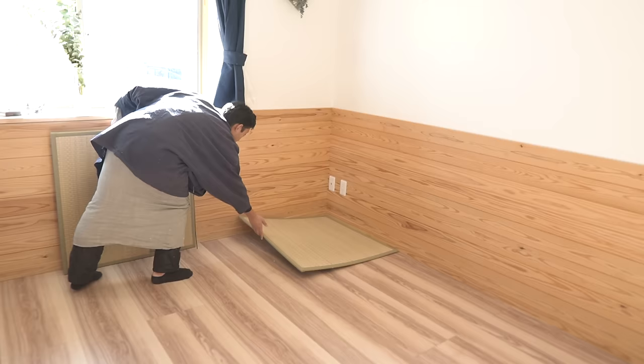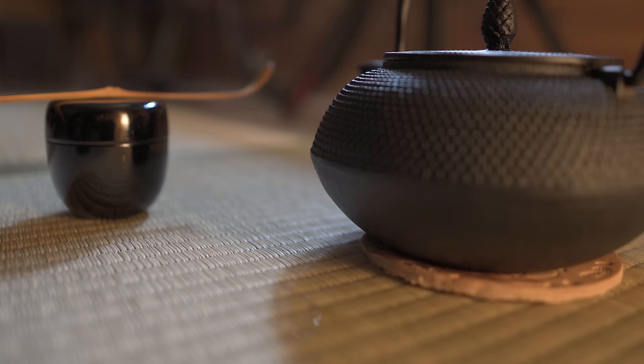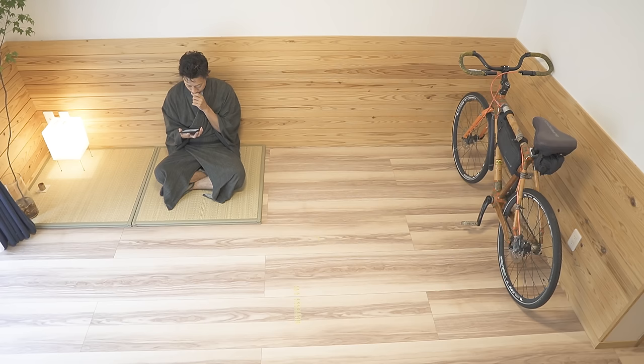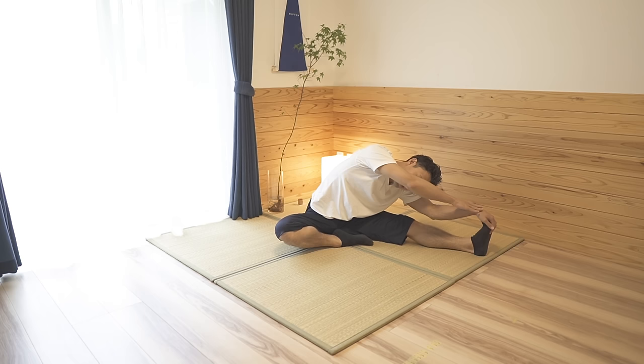I think tatami is an indispensable part of a minimal life and Japanese culture because the tatami floor can be used for various purposes. First, it can be used as an interior decoration. You can also sit or lay down on it comfortably. If you want, you can also use it for yoga and stretching.